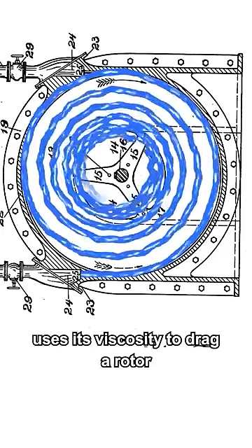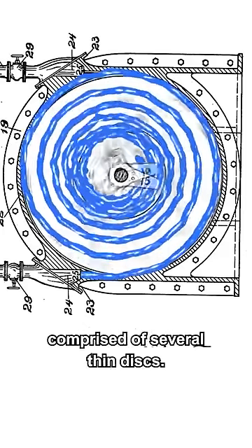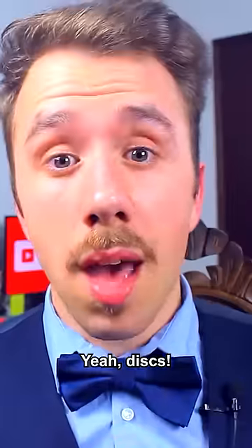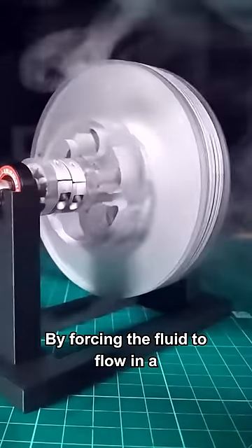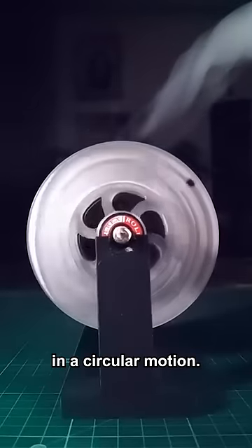The Tesla turbine uses fluid viscosity to drag a rotor comprised of several thin disks — simple circles with a very small thickness — by forcing the fluid to flow in a spiral that drags the disks in a circular motion.